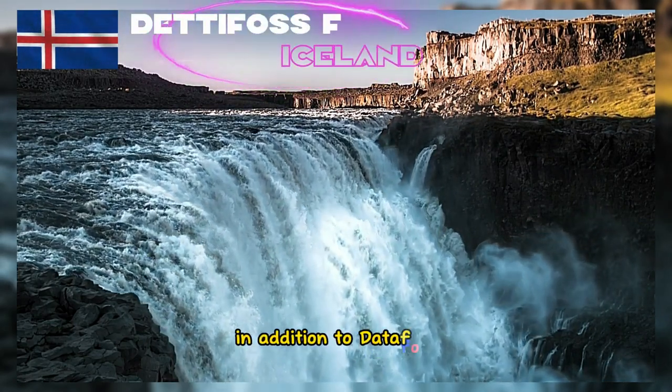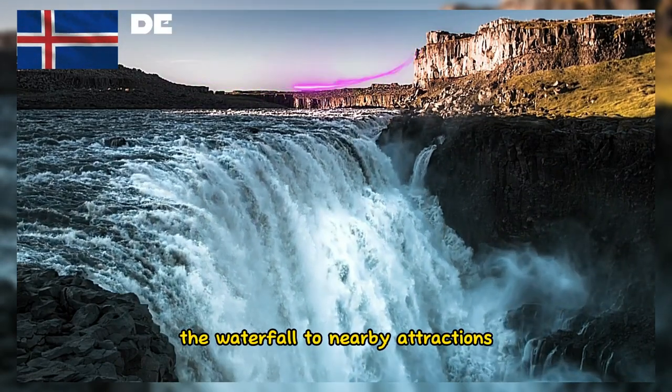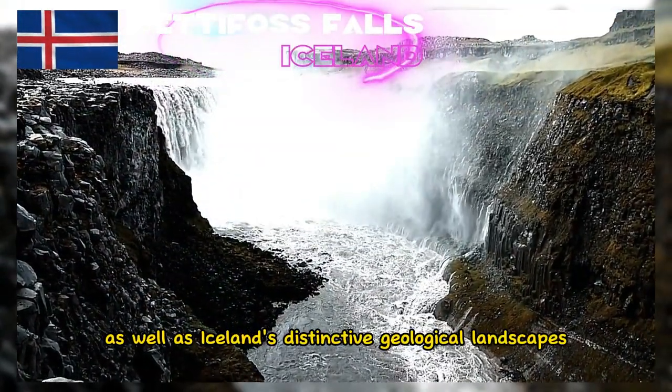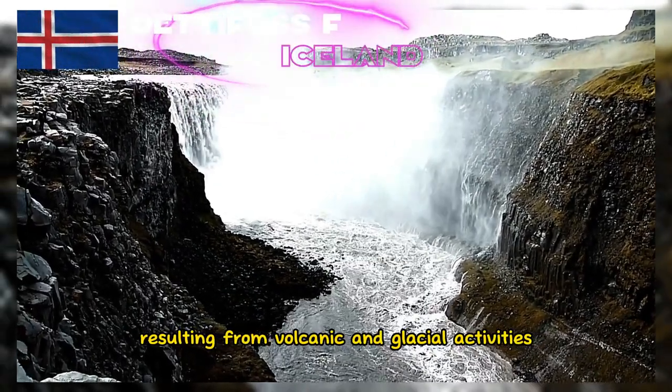In addition to Dettifoss, there are tourist paths that connect the waterfall to nearby attractions, such as the smaller and picturesque Selfoss waterfall, as well as Iceland's distinctive geological landscapes resulting from volcanic and glacial activities.